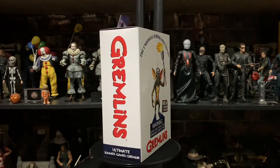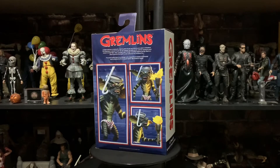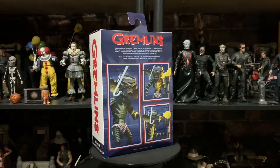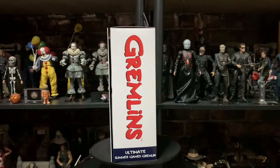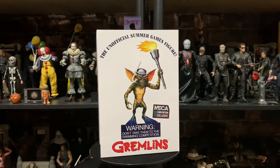Here we go — so that was the front, guys. Check out the side — it's the Ultimate Edition. There's a bag on the side there.